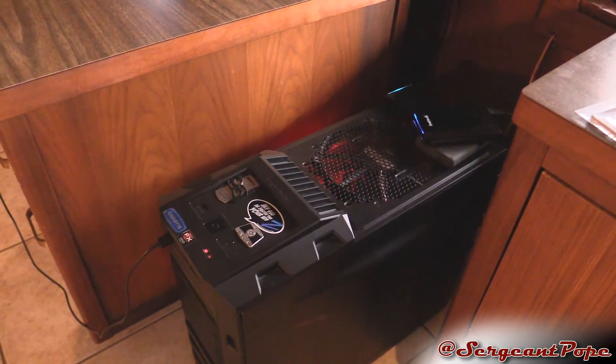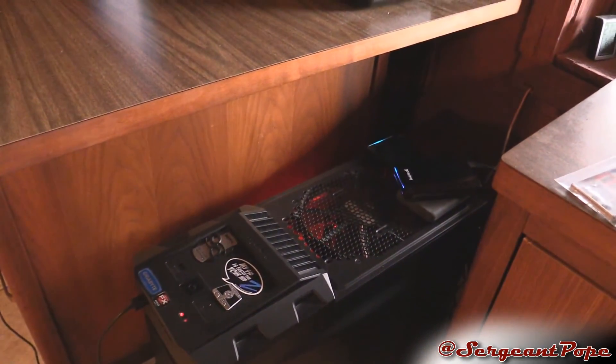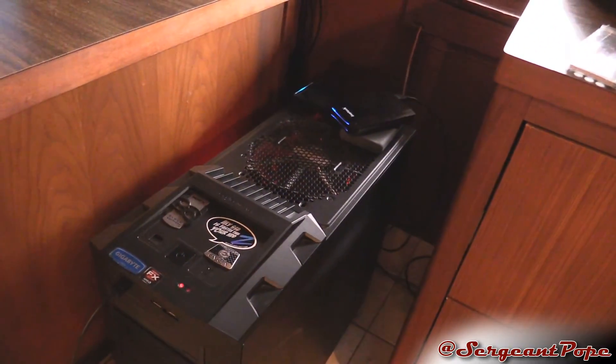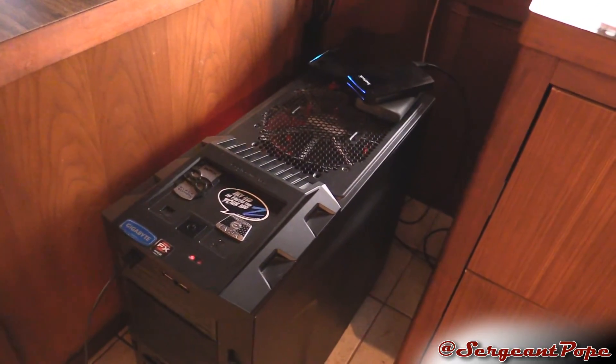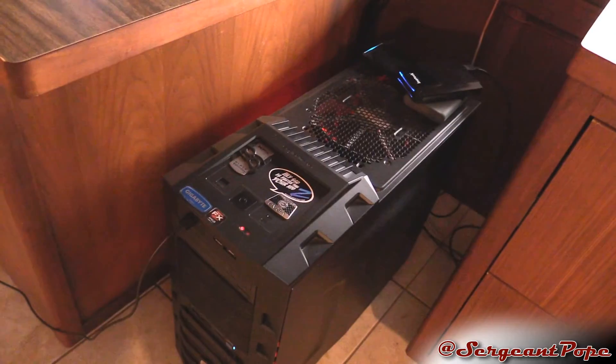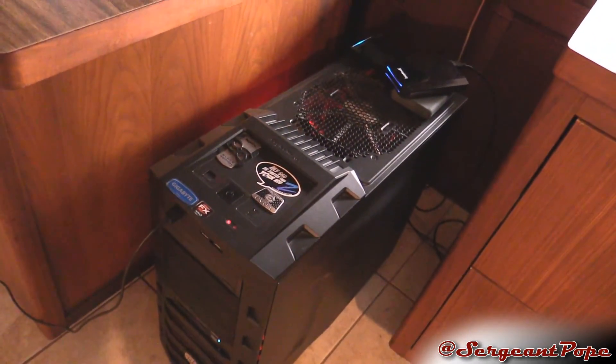I don't want to make this video too much longer, but let me know what you guys think — if I should try to repair this computer and maybe make a video series about it, or if I should just build a new computer. I really don't want to pay for it, but I kind of probably need to, because this computer is on the fritz. Thank you guys for checking out this video — let me know what you think in the comment section.